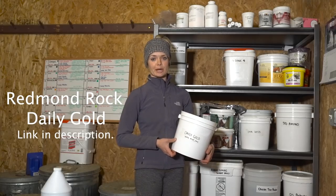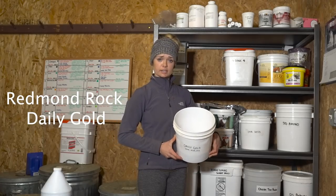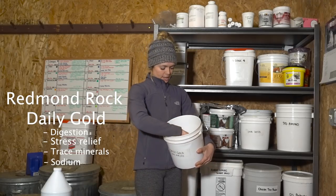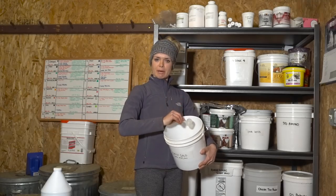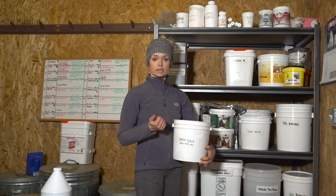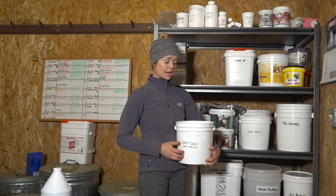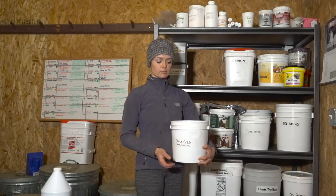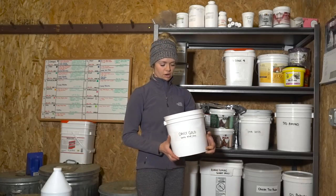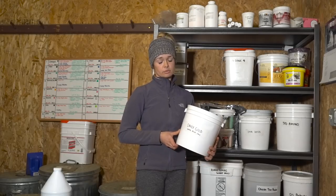This is Daily Gold, also by Redmond Rock. I have quite a few horses on this. It is a clay — it's for digestion and stress relief. There are a number of benefits to it, including some trace minerals and sodium. I found some of my horses are a little finicky to the taste, but for Callie, who is allergic to a lot of other calming supplements, this is really fantastic. I have Callie, Griffin, My3, Pilot, and Jameson on this.